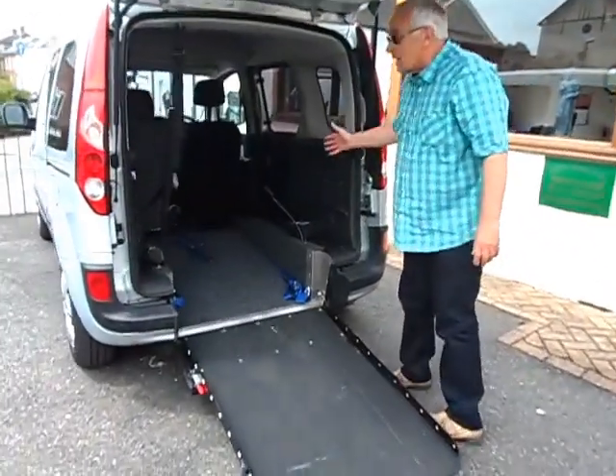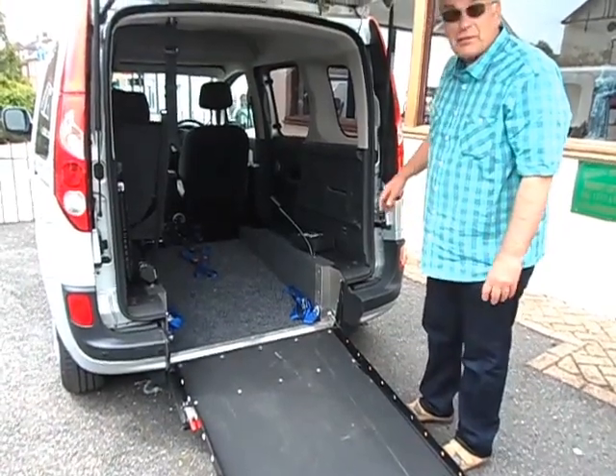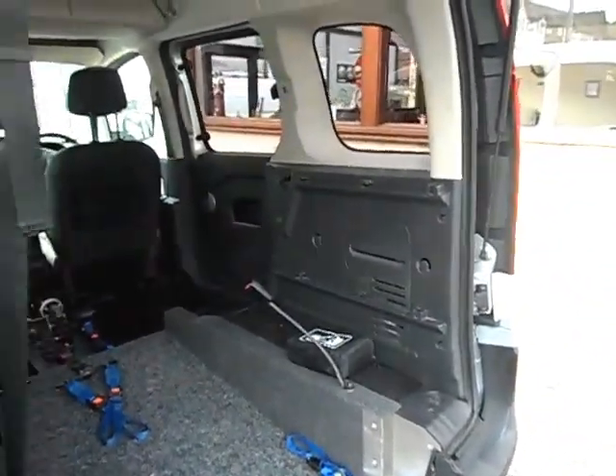This is a newer style Renault Kangoo automatic, and this is the standard configuration with one seat in the back. This one has a winch, and you can get most things in there.